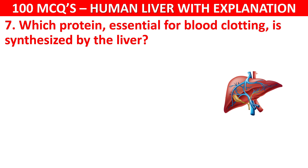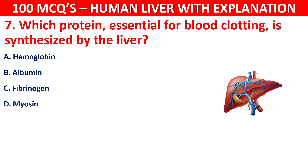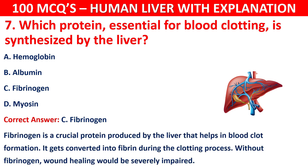The correct answer is C, that is fibrinogen. Fibrinogen is a crucial protein produced by the liver that helps in blood clot formation. It gets converted into fibrin during the clotting process. Without fibrinogen, wound healing would be severely impaired.